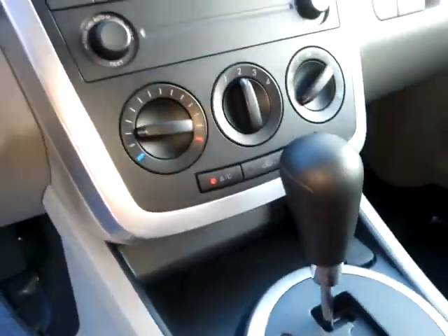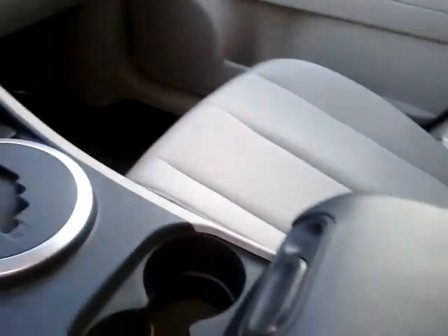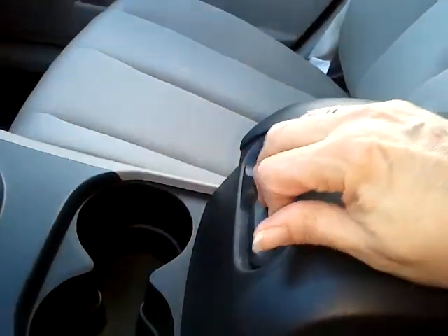You do not have the heated seats, but you do have a 12 volt inside your armrest.